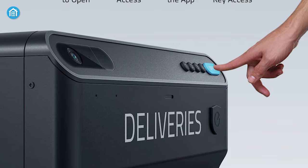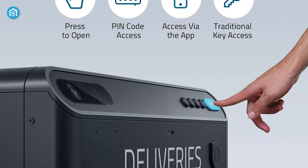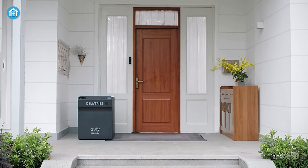It also features multiple ways to open. Friends, family, couriers, or anyone can open it using a pin, via voice control, or with a traditional key as a backup. So for those who are looking for the smartest parcel dropbox, this is it.